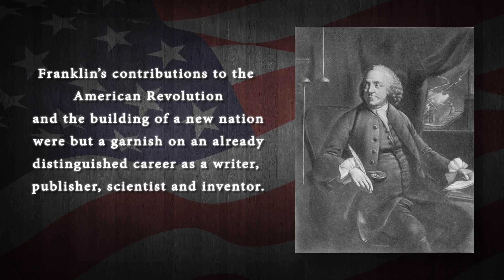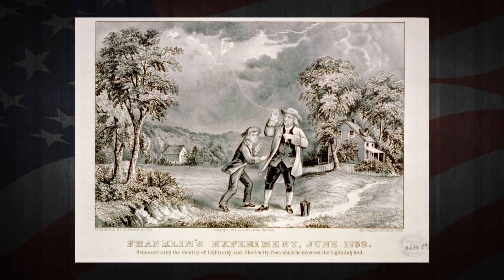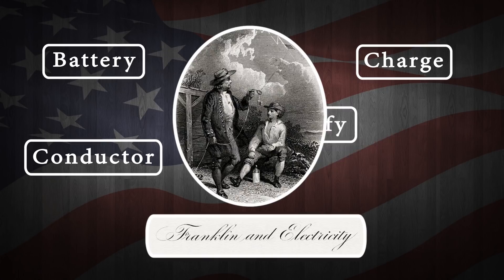A prolific inventor, Franklin devised the lightning rod and coined new electricity-related terms that are still part of the lexicon, such as battery, charge, conductor and electrify.